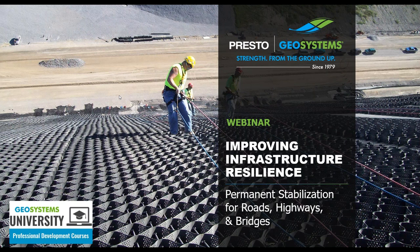Presto Geosystems provides cost-effective, low-maintenance, high-quality solutions for all of these potential issues using our GeoWeb 3D soil stabilization system. In this webinar, we'll discuss how to utilize these solutions to address the challenges of aging infrastructure.